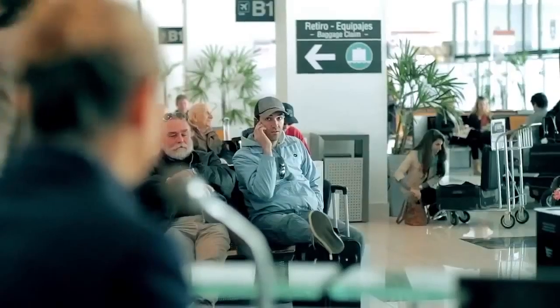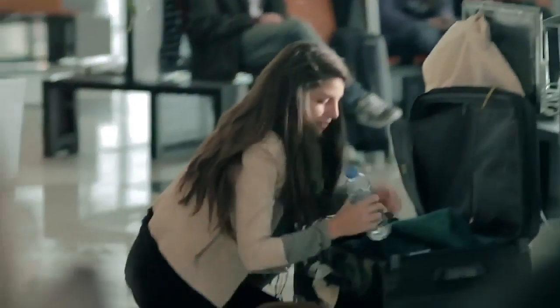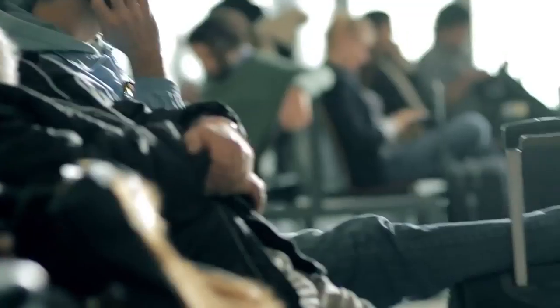Ladies and gentlemen, flight 1427 to New York is now boarding at gate 3. Please hurry so you can find a place to store your carry-on luggage — assuming you were even able to carry it on and the airline didn't make you check it because you packed too much.